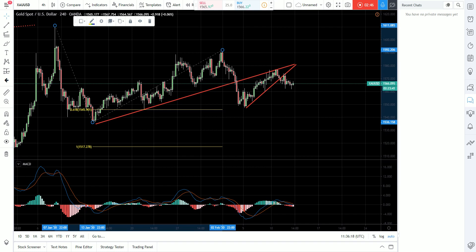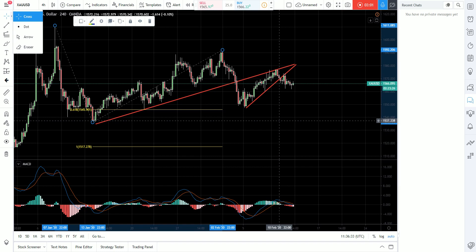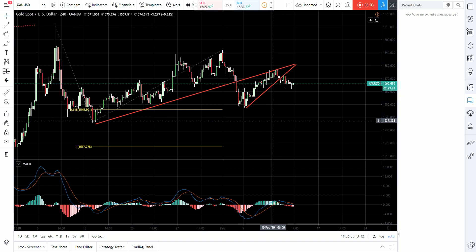Pay attention to the actual daily swing low, which is this one. So two levels on the way: the first one will be approximately 1548.75, and then right below it we have 1537.30. That means sell pullbacks and look for bearish opportunities. That would be all, thank you for watching.